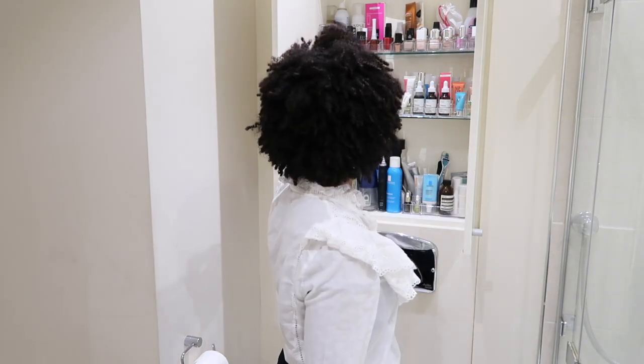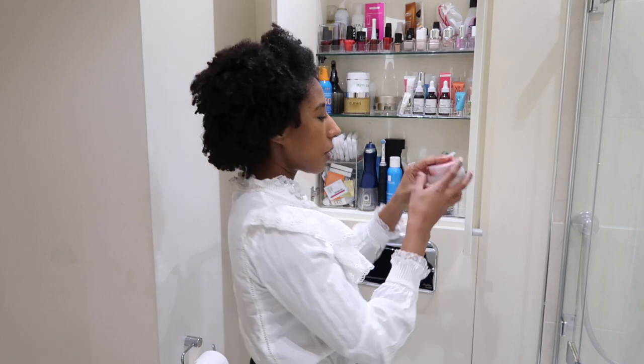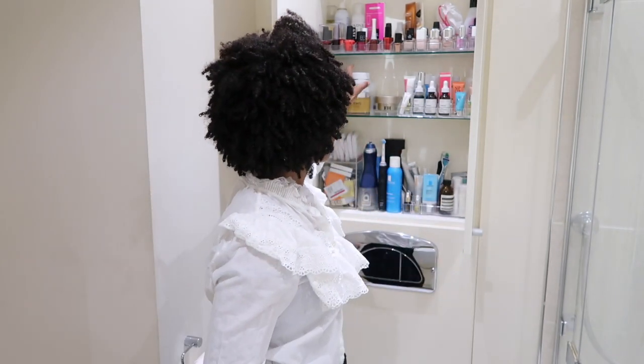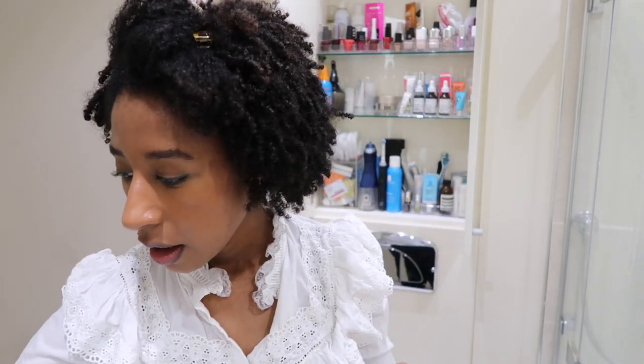I didn't wear sunscreen today, but because I'm wearing makeup I'll go to double cleanse. I'm going to use the Banila Co Clean It Zero — you've seen that before in my videos. I like to use a spatula all the time. I have decided to start having one mask every couple of days or so, and hopefully that should work.